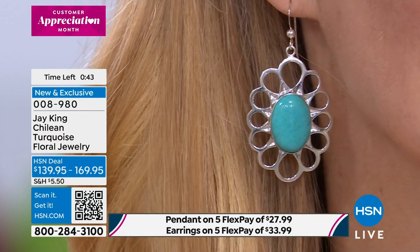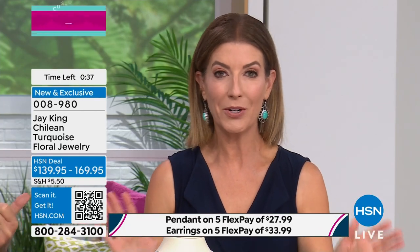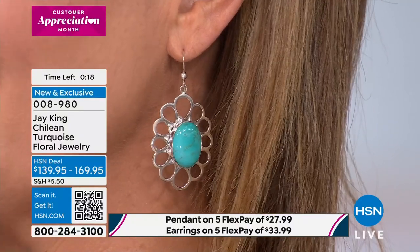They're very lightweight. Earrings and the necklace are going quickly. Aren't these the perfect, happy, fun summer boho earrings? We have 40 pairs left if you want the earrings, and about 100 or so of the pendants. Today's the day — five flex pay on everything. I don't think you'll find that color and that size of Chilean turquoise for $139.